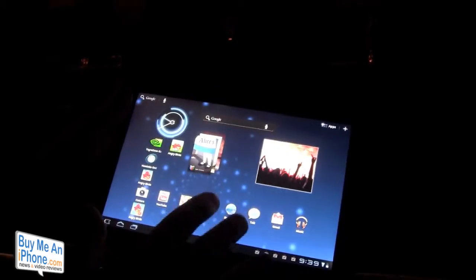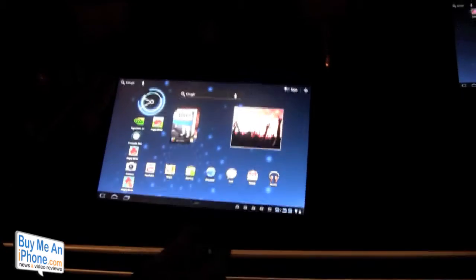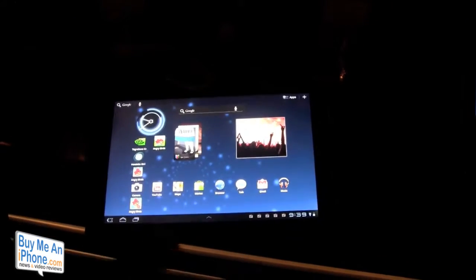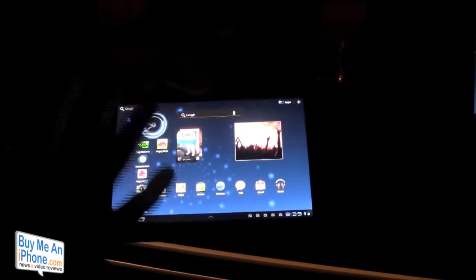This will be dropping in New York on June 8th and the rest of the country on June 17th. It is Wi-Fi only to start, but apparently Verizon is in negotiations to pick this up, but right now it is just Wi-Fi.